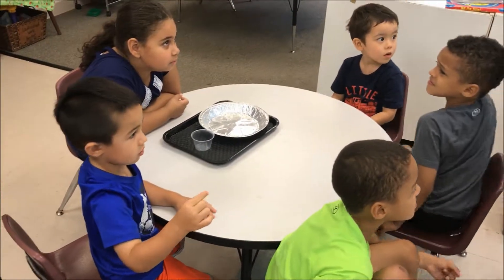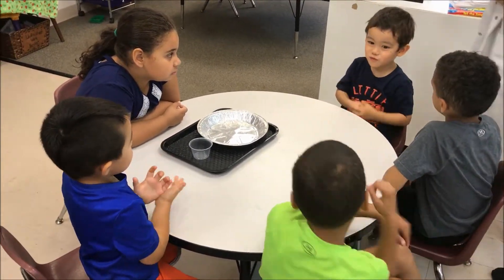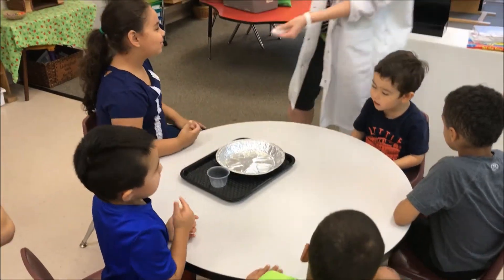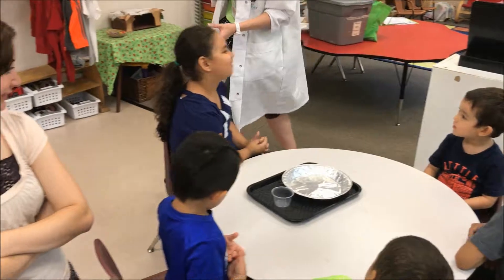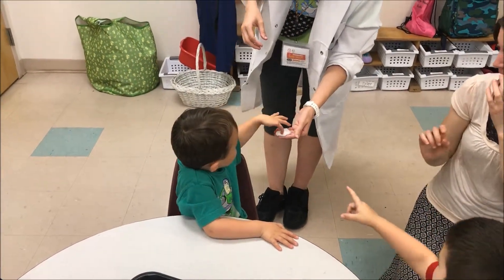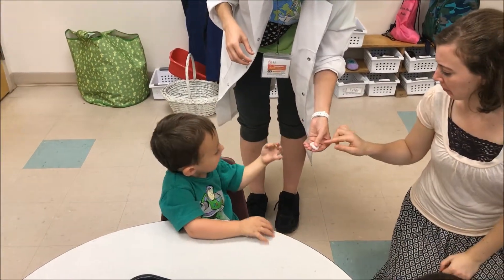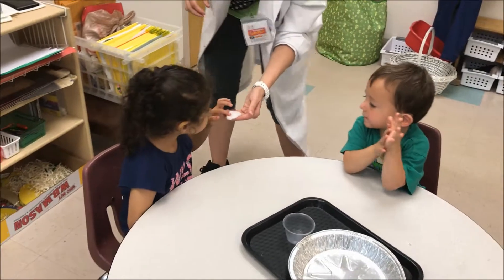It's gross, right? It smells like nail polish remover — if anyone's used that before. It smells like nail polish remover. Because I think acetone is in some nail polish remover, so it has that strong smell.